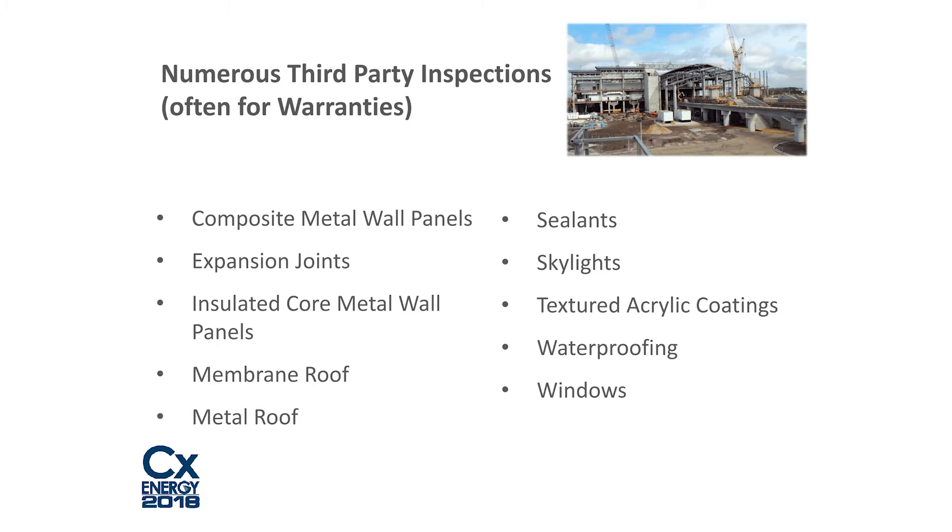There were numerous third-party inspections, particularly on the envelope side, many tied to warranties. For systems like roofing, a manufacturer's representative must come out, certify proper installation, and sign off before a warranty is issued — regardless of what the building envelope commissioning agent says. Many of these inspections were required across various envelope systems.